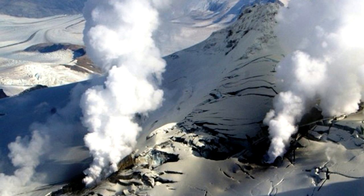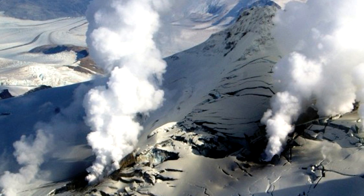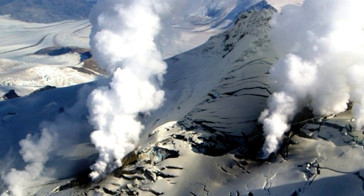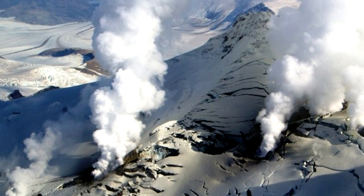Snow chimneys are basically remains of little snow-covered volcanoes and occur in many arctic areas. As soon as the steam and gases leave these vents, they freeze and eventually get covered with a thick layer of snow, turning the volcanic vents into these chimneys.